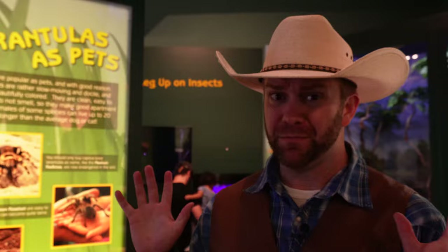All right, cowboys and cowgirls, that was a whole lot of fun. But now we're fixing to go right into the rainforest conservatory. We're going to get to see butterflies — there's even some reptiles and really cool animals out here. Come on, let's go.